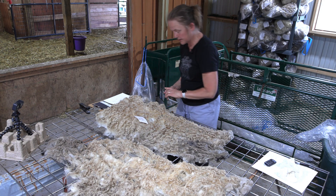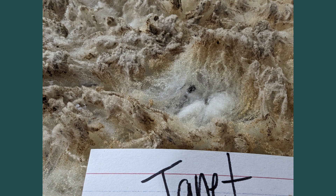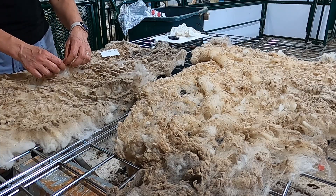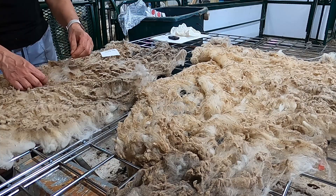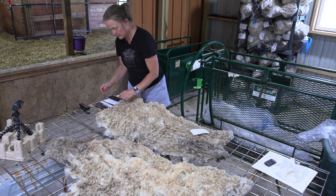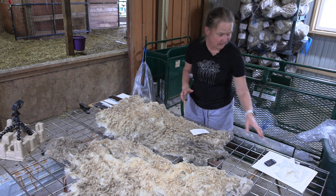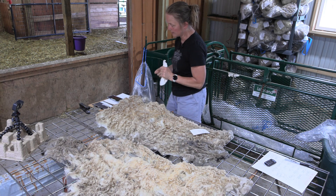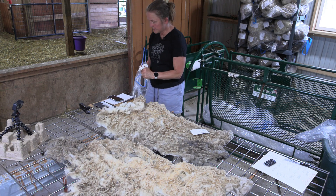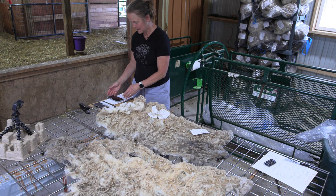We're going to take an open fleece shot just to get a sense of the character — you can see some nice crimp there. We're going to grab a sample at the fifth rib, which is pretty much right in the center of this one half fleece. When I roo them, I roo one half at a time so they're only in the stand for a little bit each session. Janet probably didn't take that long, but it could take 40 minutes if it's a big ewe and the fleece isn't coming off easily.